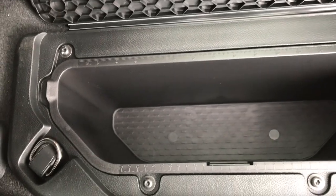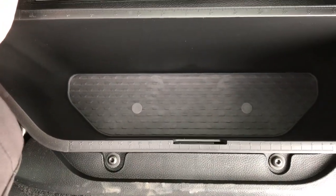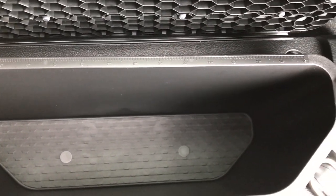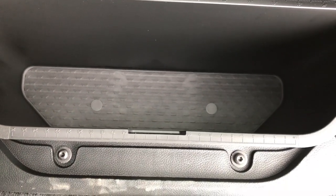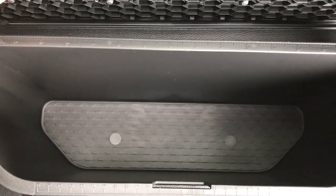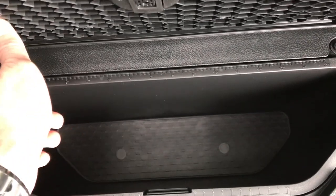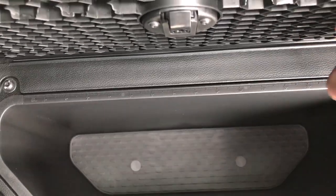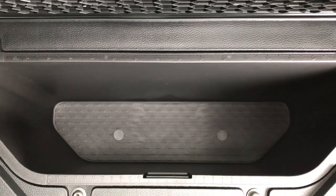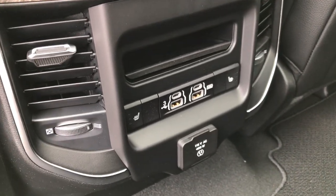You can remove this plastic insert from the Ram bin. What's cool is they have a ruler on both sides — whether you want metric or standard — and it goes up to 15 inches. I guess if you're going fishing and have it full of ice and want to measure your fish before you put them in here, you can do that. Just cool little stuff that Ram incorporates to make their vehicles more functional.